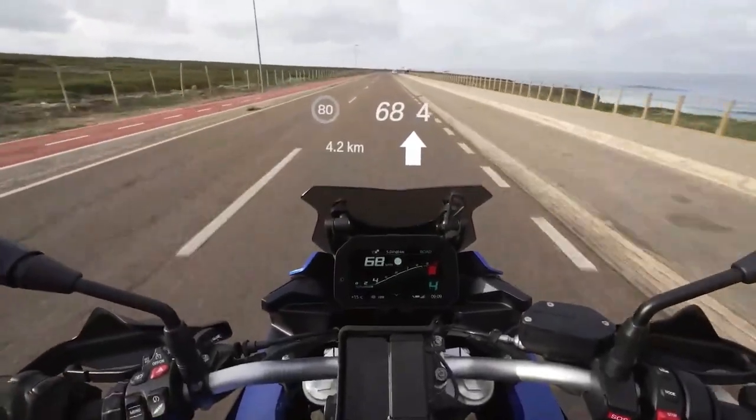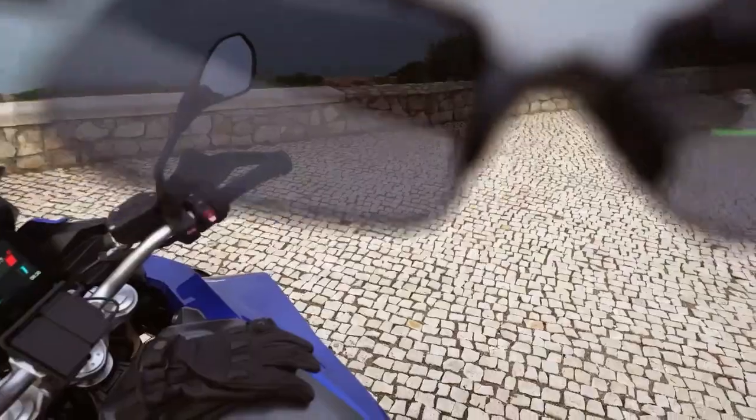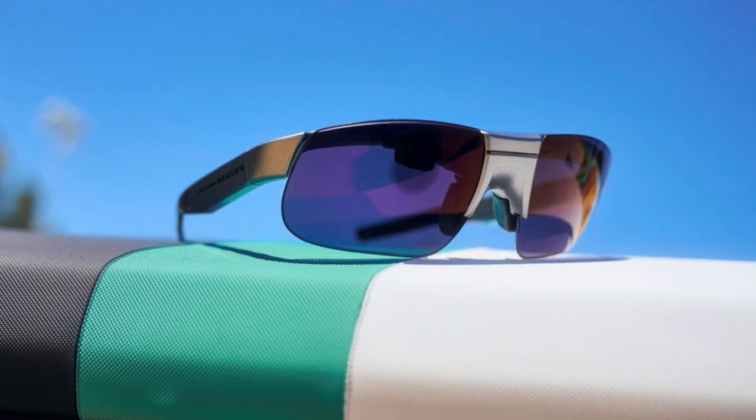According to BMW, the Connected Ride smart glass should be good for 10 hours of battery life and can be charged via USB-C. The recommended retail price in Europe is €690, which works out to a little more than $750 at the current exchange rate.